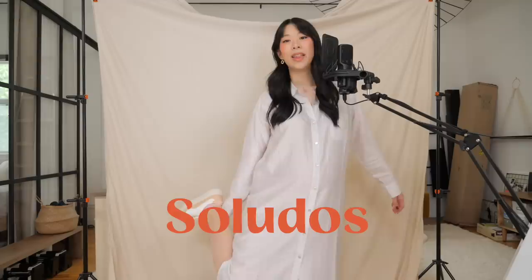They're a company that makes really comfy, feel-good, planet-friendly sneakers. A lot of very cute styles to pick from — I will show you more later in the video.